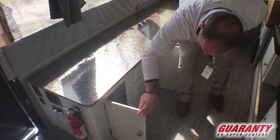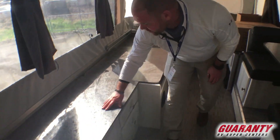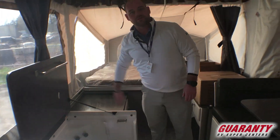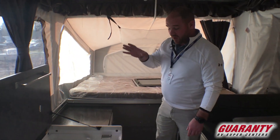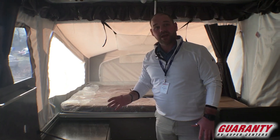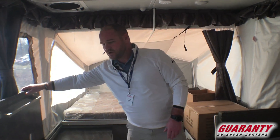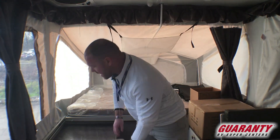There's a nice little cabinet and a lot of counter space here, and then look at that — you've got a bathroom in a tent trailer. You've got a cassette-type toilet, and you do have a full shower. There's a shower curtain that hangs up around here, so if you need to hose off a little bit, you definitely can do that.